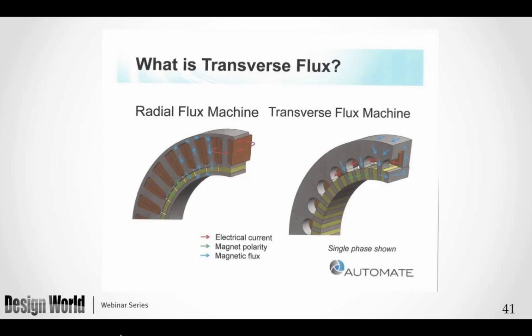This slide compares radial flux and transverse flux. On one side you see the radial flux showing magnetic flux in blue. On the right, the transverse flux motor shows the flux moving in a C or circular configuration. In radial flux, the flux moves from one tooth across to the other tooth in the same plane. In transverse flux, the flux moves in a three-dimensional versus two-dimensional configuration.